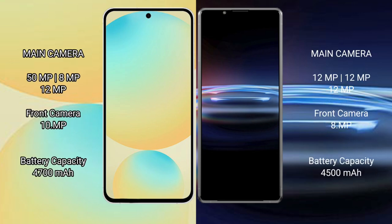Samsung Galaxy S24 FE features a triple rear camera setup: 50MP plus 8MP plus 12MP, with a 15MP front camera. Sony Xperia Pro 1 also features a triple rear camera setup: 12MP plus 12MP plus 12MP, with an 8MP front camera.